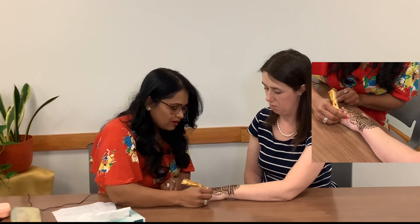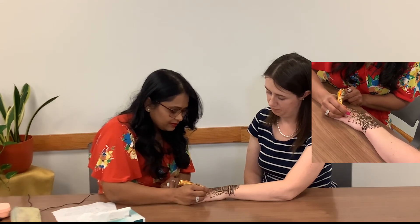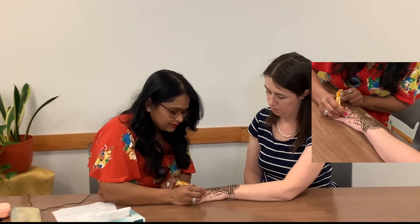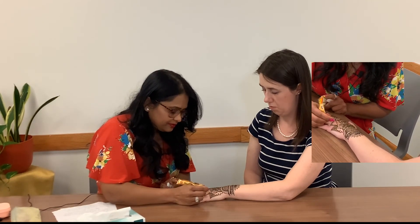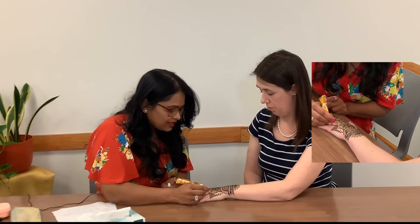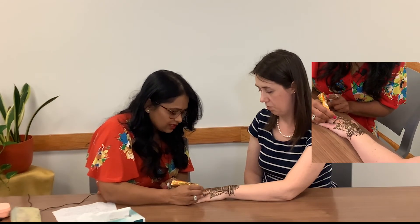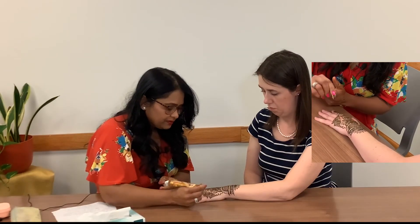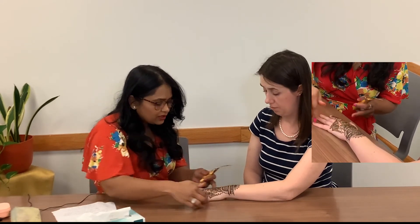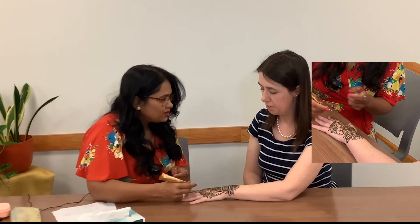Now I'm showing here how African designs are done — geometrical designs. If you want to do a thicker line, you can go over the same line again and it goes thicker. Beginners can draw the outline of a hand on paper and practice henna on that first. This is the kind of geometrical design they use in Africa.